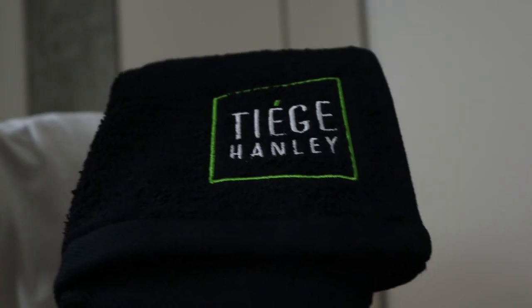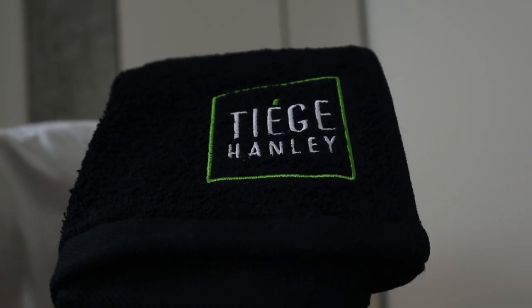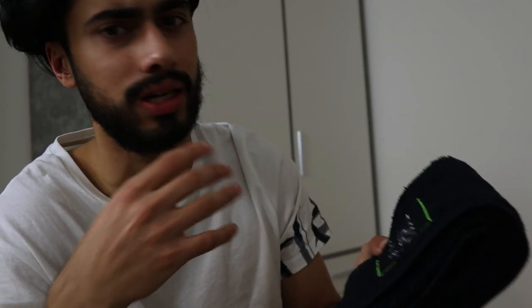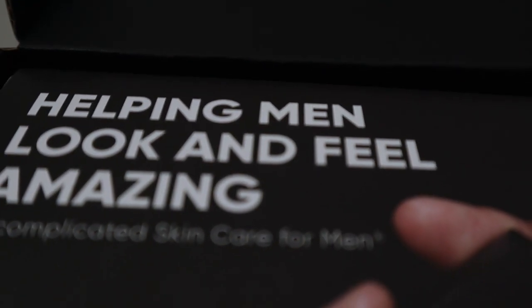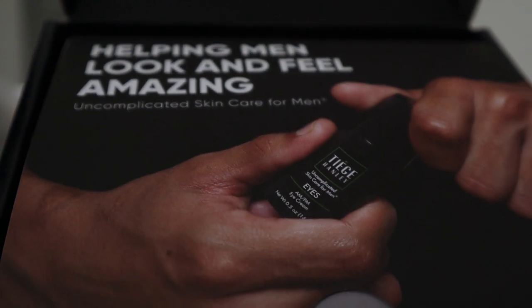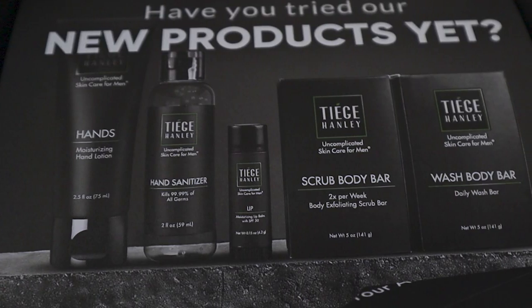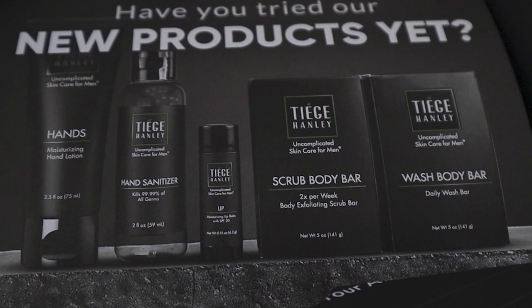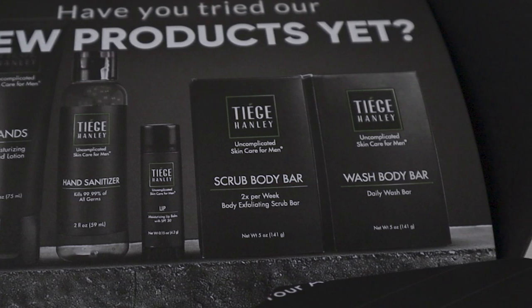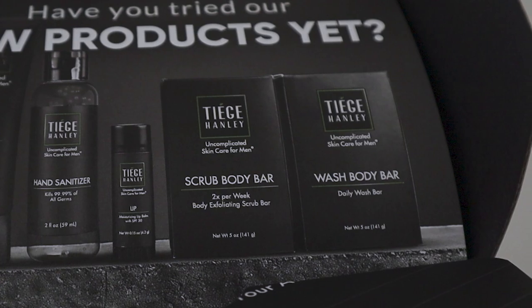So I've received two Tiege Hanley systems and next to that I've also received this Tiege Hanley towel, because I always appreciate when a brand goes out of their way and offers you additional products like this one. In my opinion it actually does smell quite nice and it looks extremely high quality. When you initially open the box it says helping men look and feel amazing — uncomplicated skincare for men. Then when you turn the paper around it says have you tried our new products yet, where they mention their moisturizing hand lotion, hand sanitizer, moisturizing lip balm, scrub body bar, and wash body bar.